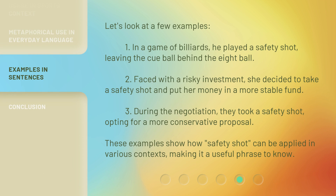Let's look at a few examples. First, in a game of billiards, he played a safety shot, leaving the cue ball behind the eight ball. Second, faced with a risky investment, she decided to take a safety shot and put her money in a more stable fund. Third, during the negotiation, they took a safety shot, opting for a more conservative proposal. These examples show how 'safety shot' can be applied in various contexts, making it a useful phrase to know.